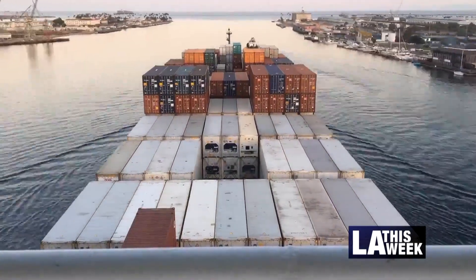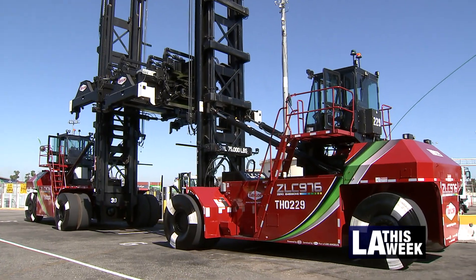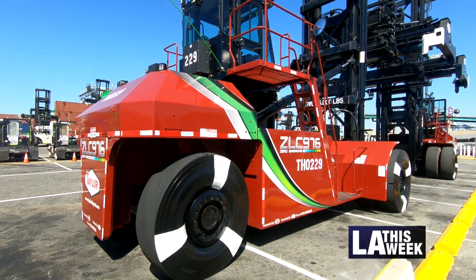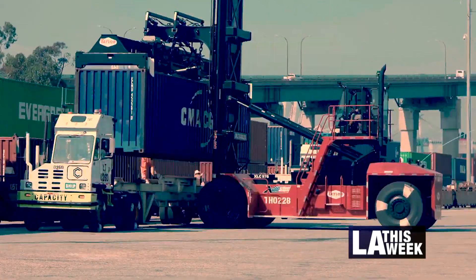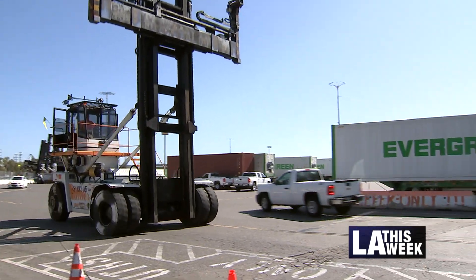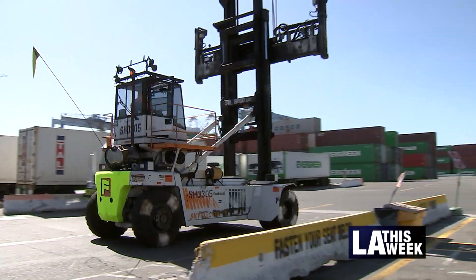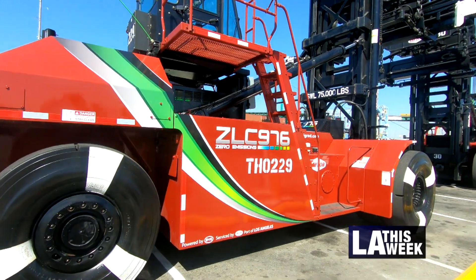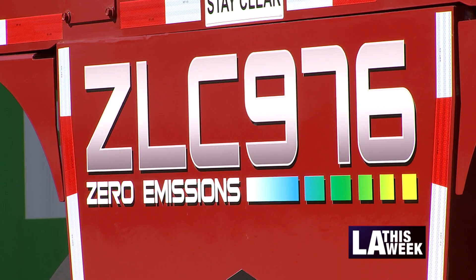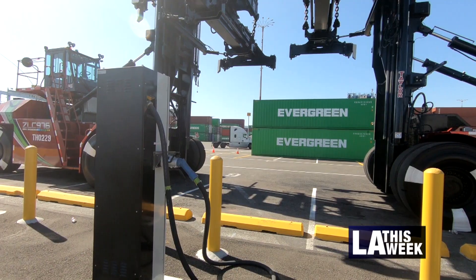We're very excited today to be able to unveil the world's first zero emissions top handler. The top handler is probably the most versatile piece of equipment at a modern marine container terminal. It gets used all over the terminal for a variety of different tasks, and if we can get this one to reach zero emissions, we believe that we've made a big step toward reducing our carbon footprint and moving toward our overall goal of zero emission container handling for all equipment at the Port of Los Angeles.